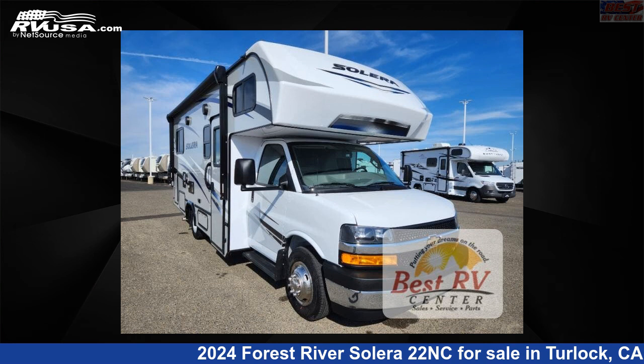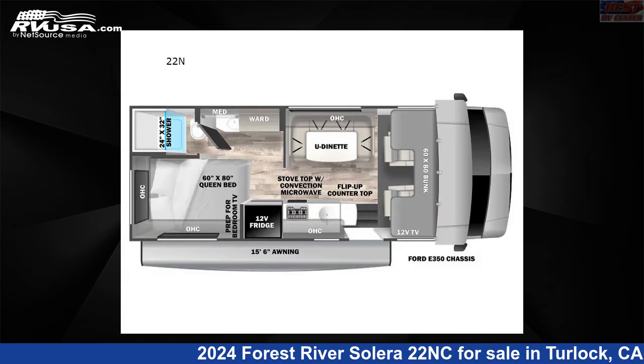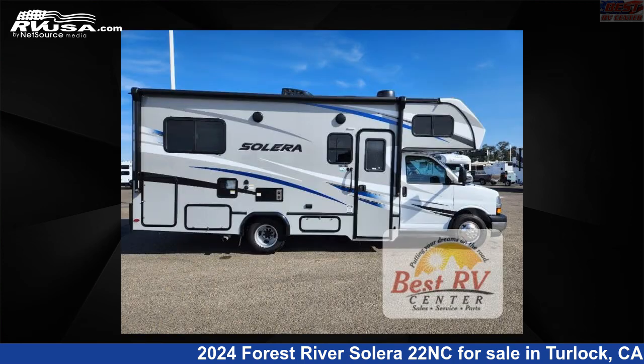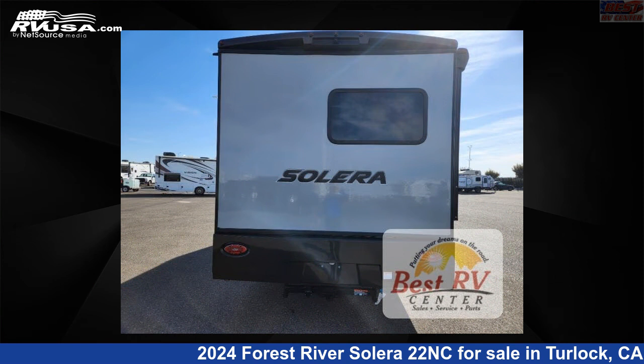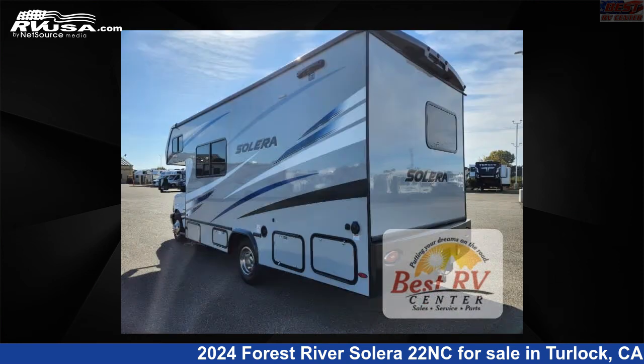This 2024 Forest River Solera 22NC is a Class C RV located in Turlock, California, 95382, and is offered for sale by Best RV Center. Click the link in the video description to visit RVUSA.com and see more photos as well as the current price.